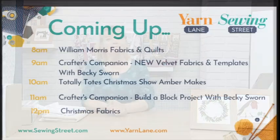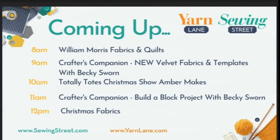At 11 o'clock Becky's back with the Build a Block project — now back in stock after being out for a while. If you've got the Gemini machine it's brilliant. It's a patchwork system where you get 18 different dies to cut out all the blocks. Sometimes people say the worst bit about patchwork is the cutting out — you don't need to worry about that, this does it for you. Becky's going to show us exactly how it works.